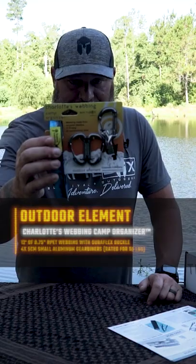The Charlotte's Webbing Camp Organizer — an awesome way that you can hang your camping gear up.